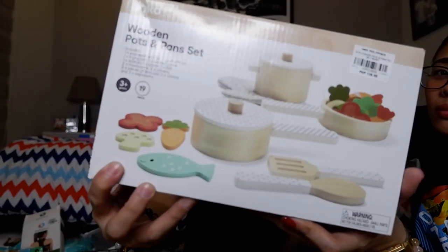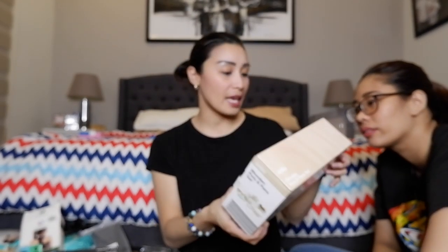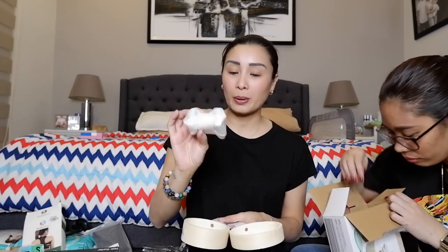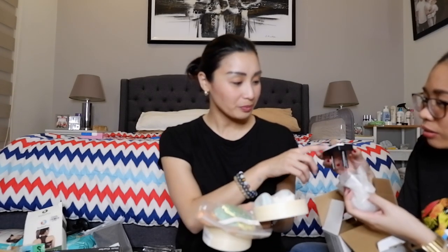The next is this one — wooden pots and pan set. Ito ay 199 pesos. Ito yung mga wooden. Meron pa doon malaki pang-bata, 799 pero may kasamang bugs na rin. Pero wood din — alam nyo yung magandang type ng toys. 799 yun pero hindi ko na binili kasi ang laki.